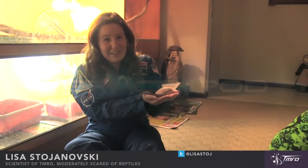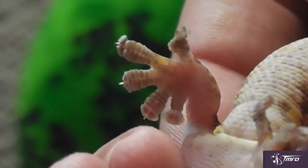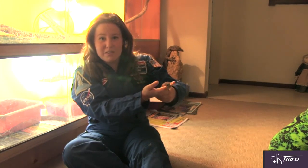The bottom of geckos' feet are covered with thousands of tiny structures called setae, which branch into even smaller structures called septulae, and these allow geckos to grip using something called van der Waals forces.